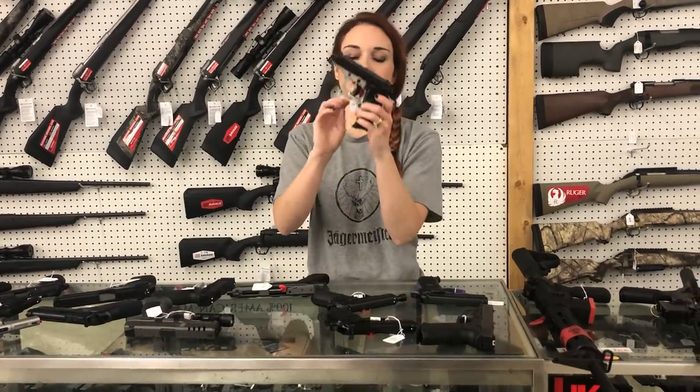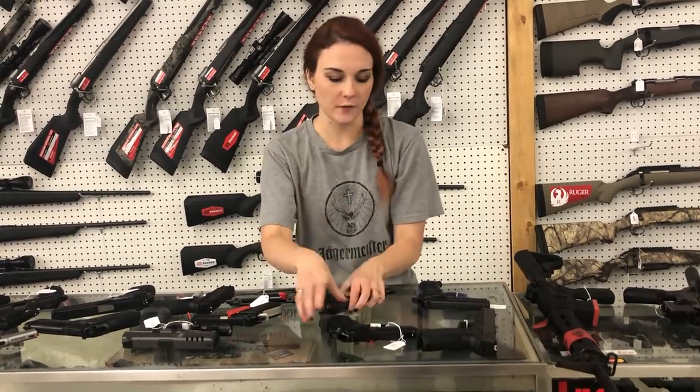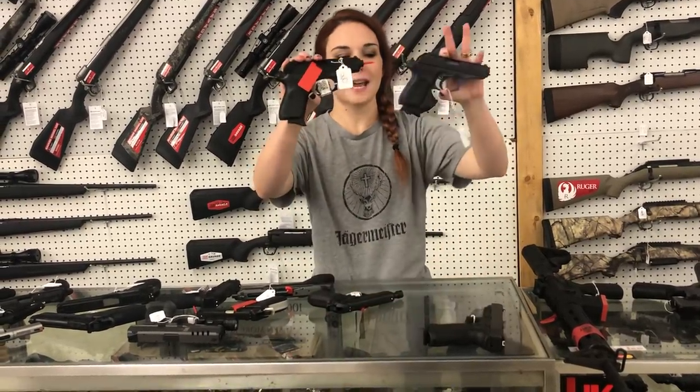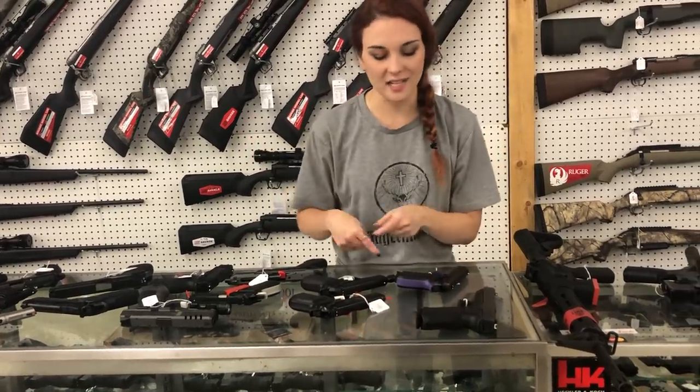Bersa Thunder — I've got the bi-tone here, she's $2.60. I've also got the threaded barrel version for $2.75. I've got black and purple — the blacks are $2.60, the purple's going to put you at $2.70.